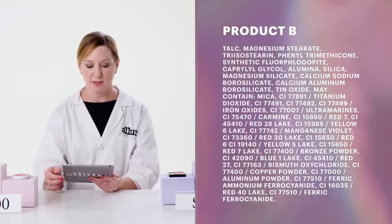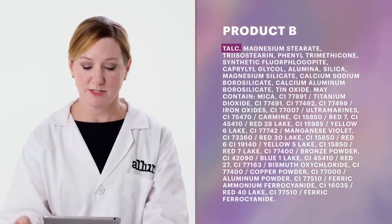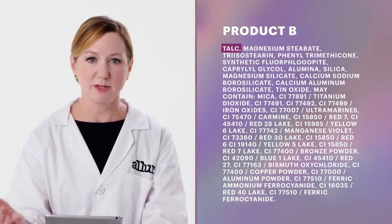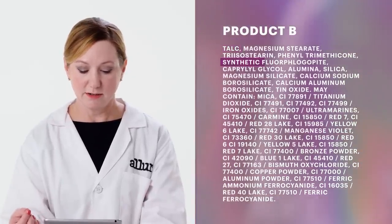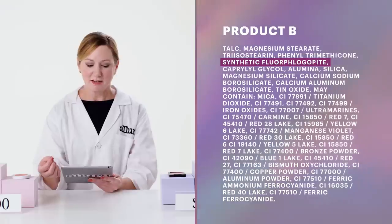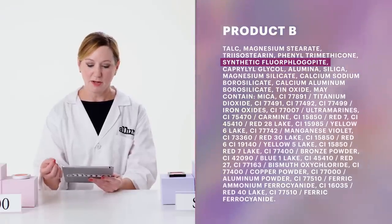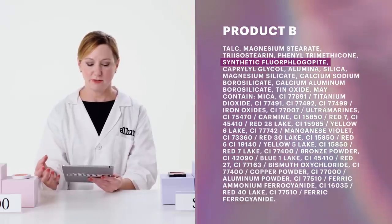In looking at the ingredients for product B, talc is also the number one filler. Fillers can be up to about 60% of a powder product, so they really contribute to skin feel and cost. There are other materials used as fillers, like synthetic fluoroflogopite — synthetic mica — which is useful as a filler because it's highly transparent, but it's a lot harder in skin feel than talc. This may be contributing to the increased compaction of product B and why it didn't transfer as well to the brush.